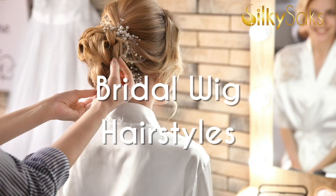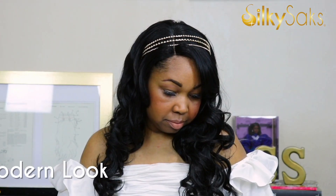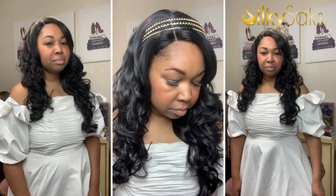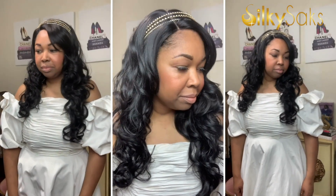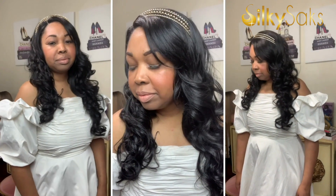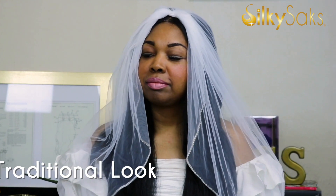Now let's get into these wig styles. This first look I would call a modern look — very pretty, simple, and elegant, just with a headband. You can use pearls, diamonds, or any kind of headband. This is great for someone who is a little more modern, maybe having a beach wedding or an outdoor low-key setting, wanting to be simple but still elegant. This wig and simple headband give off a really nice modern look.